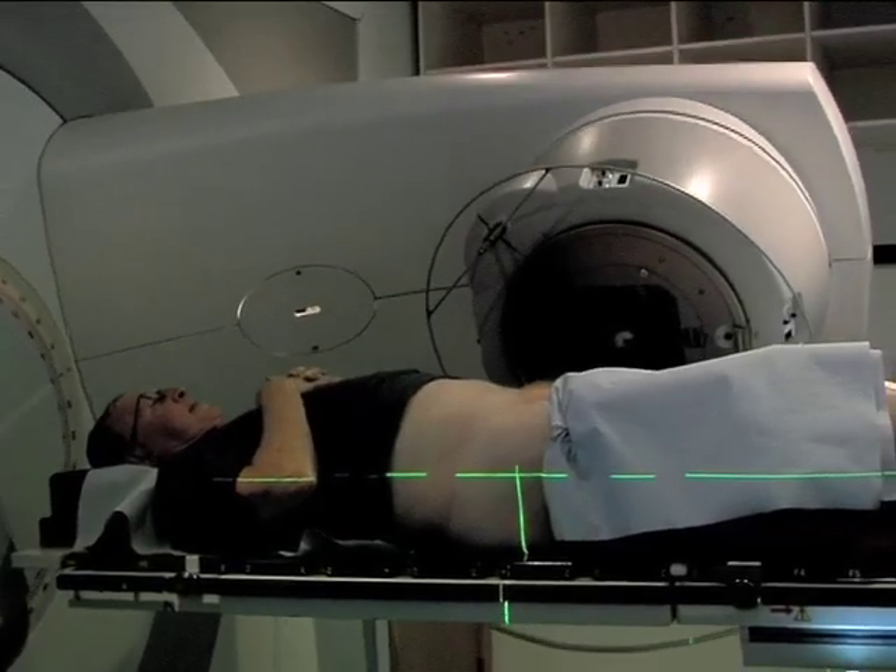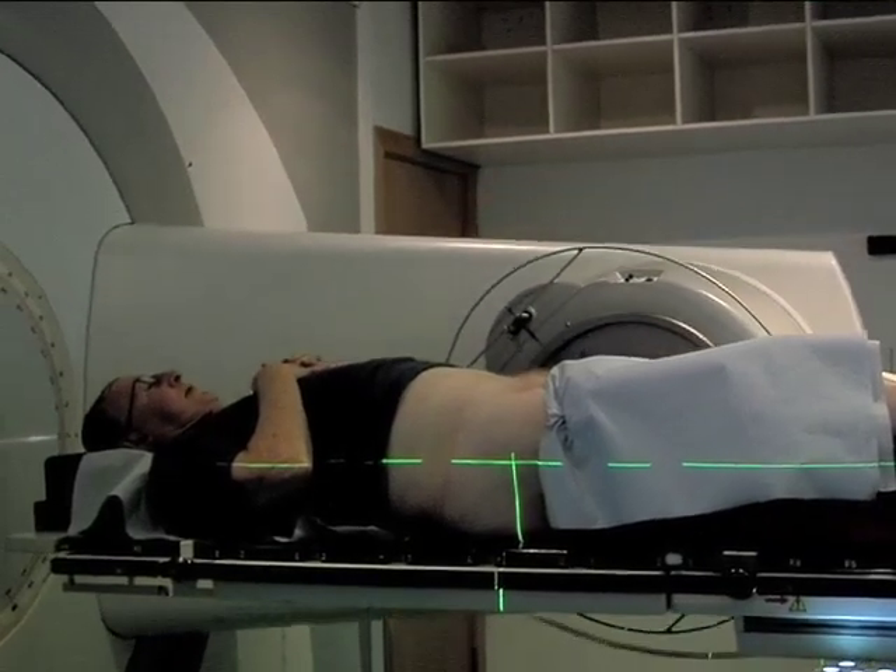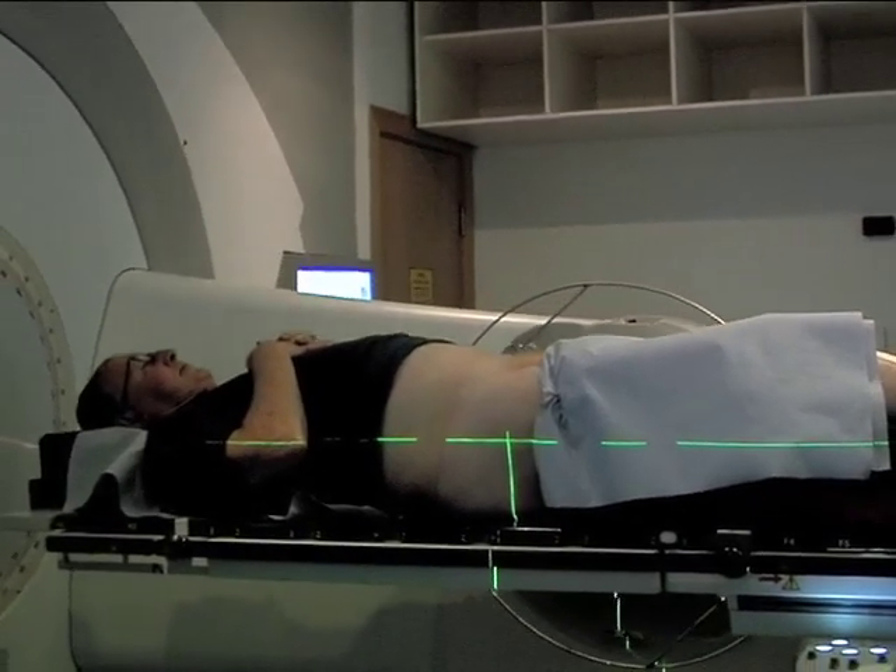Our normal treatment delivered here is called conformal radiotherapy, and that's shaped effectively in two dimensions. Here we're able to get that third dimension in and deliver the radiation dose to the tumour whilst sparing normal tissue.